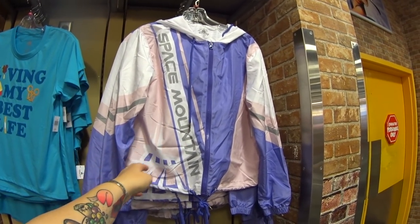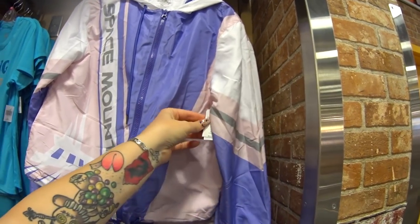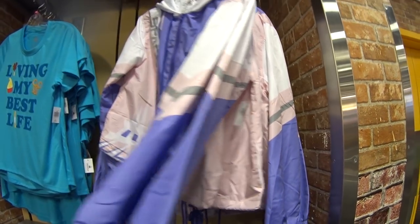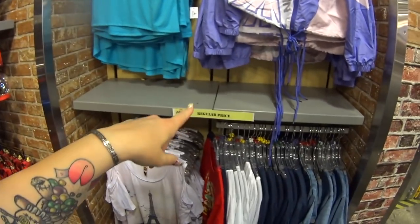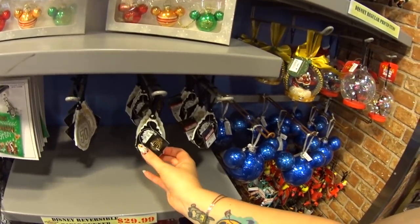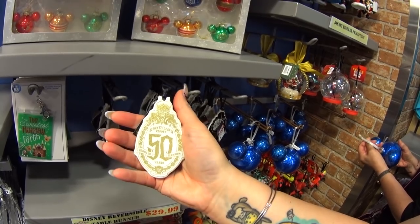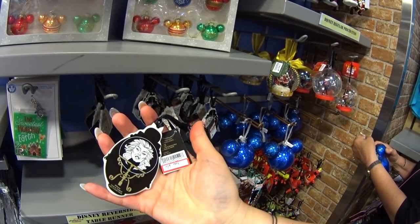There's a Space Mountain crop windbreaker — my daughter loves this, it was $50. They've been having windbreakers for $19.99. But wait — that one also says regular price. And this right here: a Haunted Mansion ornament from Disneyland's 50th anniversary — this is NOT regular price. It's double-sided and it's only $4.99. I got excited when I saw this!